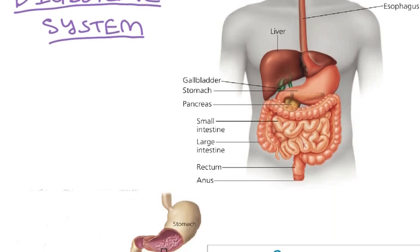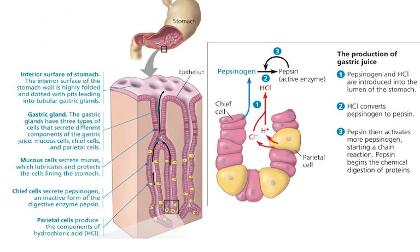Your stomach is really acidic, and that functions to start breaking things down. Acid is a catalyst for hydrolysis, and it's going to be secreted by cells called parietal cells. Parietal cells secrete hydrochloric acid, creating this really acidic environment.